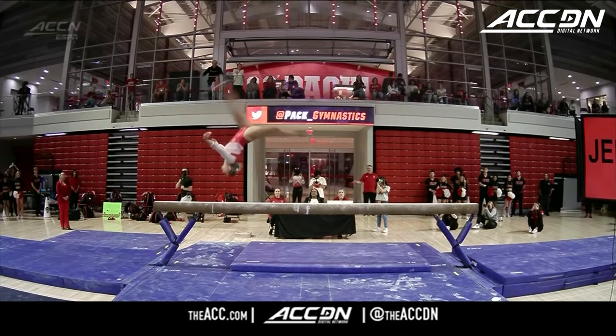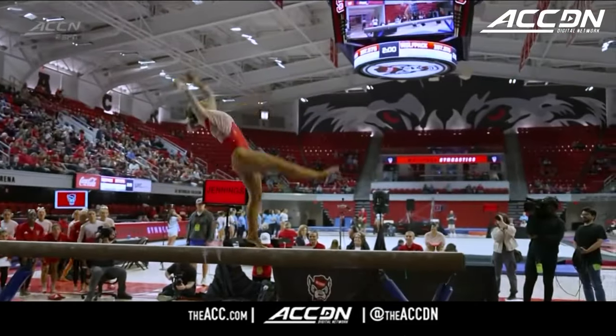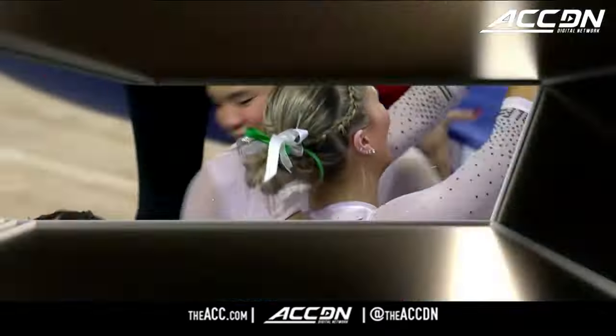Back handspring, back handspring, layout step out — no hands. Beautifully done. You can see she piked it down just a little bit anticipating that landing, but she got it.